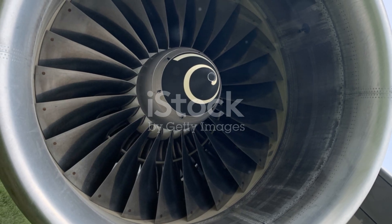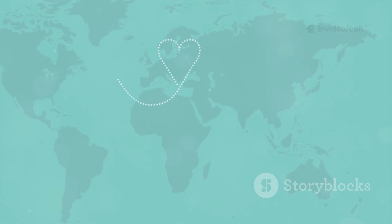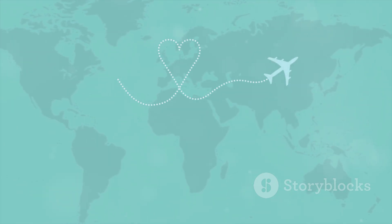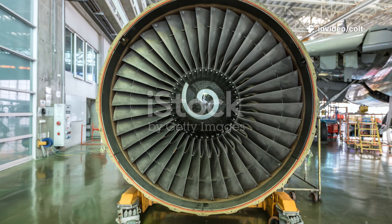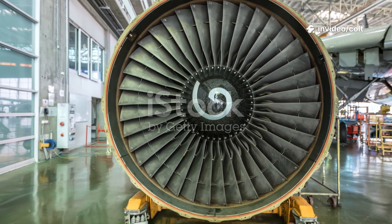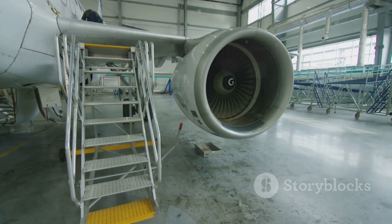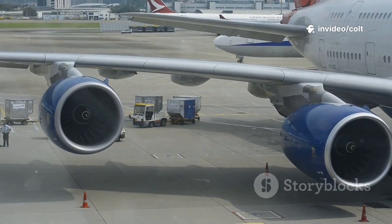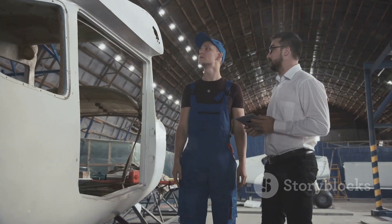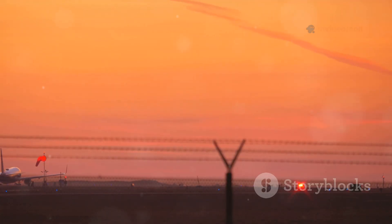The GE9X is a game-changer for aviation, impacting long-haul routes. Paired with the Boeing 777X, it allows ultra-long-haul flights economically. The GE9X's fuel efficiency shrinks our planet, offering new global connectivity. It represents a step forward in sustainability, reducing carbon emissions. The engine offers a quieter passenger experience, reducing noise pollution — the 777X promises to be one of the quietest wide-body aircraft. The GE9X sets a new standard for power, efficiency, and environmental performance, spurring competition and driving further innovation in the aviation industry. Airlines have a new benchmark, and rival manufacturers are back to the drawing board.